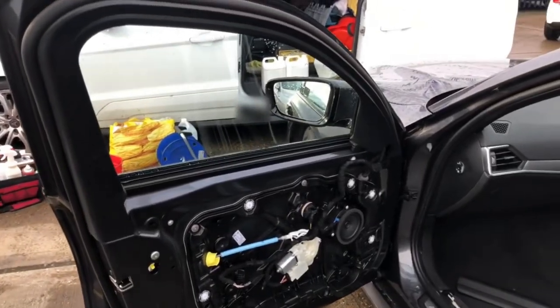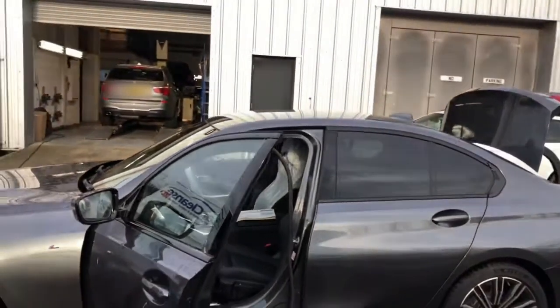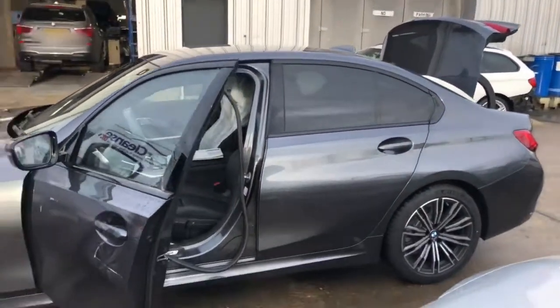So the customer insisted on taking the vehicle back to BMW, and then we've been working with BMW Vines in Guildford to solve this problem.